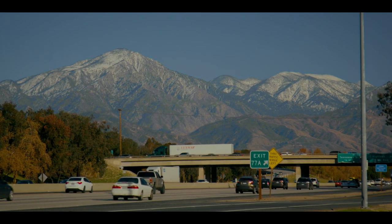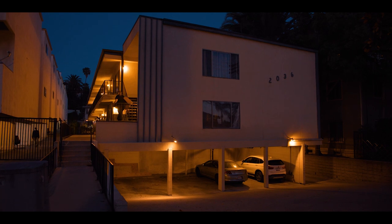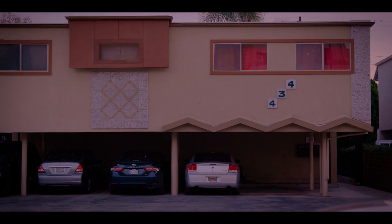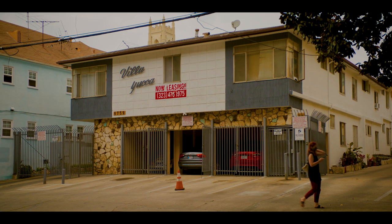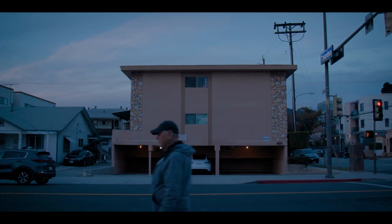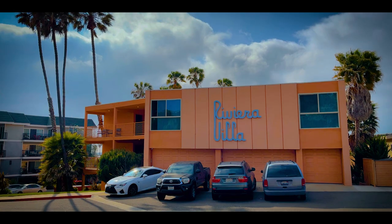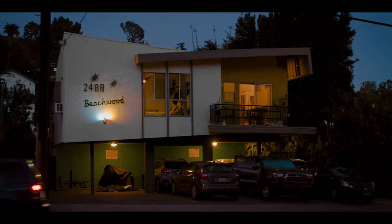The automobile also influenced the housing architecture of the time. This is a dingbat apartment — designed to show off your car with tuck-under parking. As you can see, some have subsequently had garage doors added. Dingbats are most common along the Sun Belt, but the epicenter of them in the world is Los Angeles. People don't like them — they're seen as cheap and soul-crushing — but when they've been refurbished right, I think they're pretty cool and kind of chic and modern.